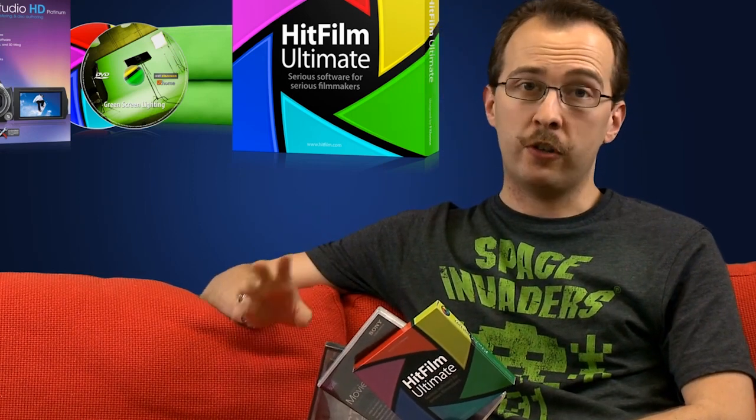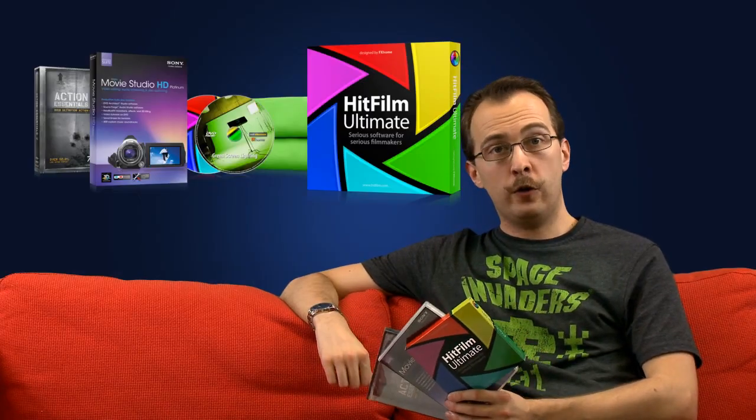All of this — the whole lot — is worth over $850, but the HitFilm Ultimate Studio is only $649. That saves you over $200. If you want to know more, head over to hitfilm.com.